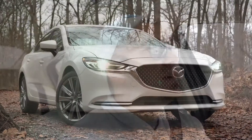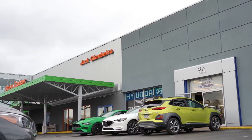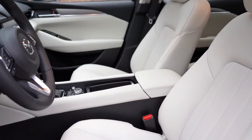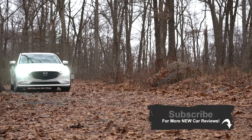Welcome back, I'm Gold Pony and today we are in the new 2020 Mazda 6, courtesy of Jack Giambalvo Mazda in York, PA. I'm pretty excited to be in this one — every time I get in the Mazda 6 it always surprises me. The interior quality is so on point, and there are some changes for 2020 that we'll be going over.